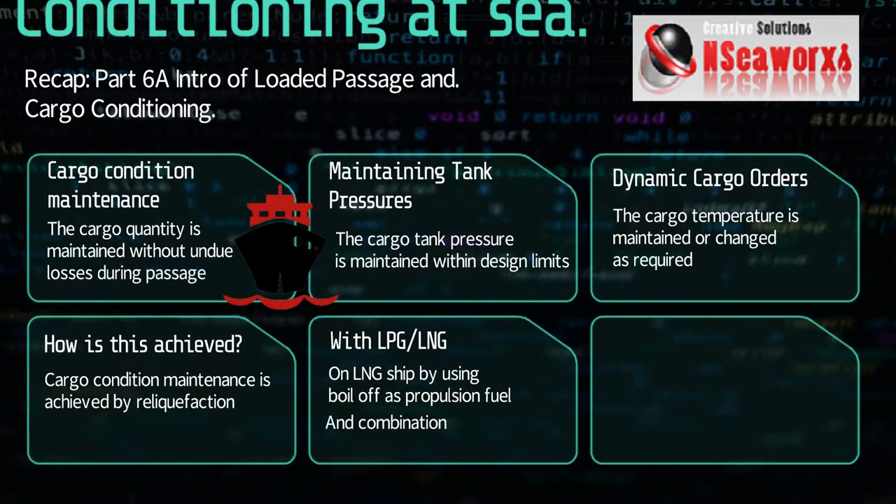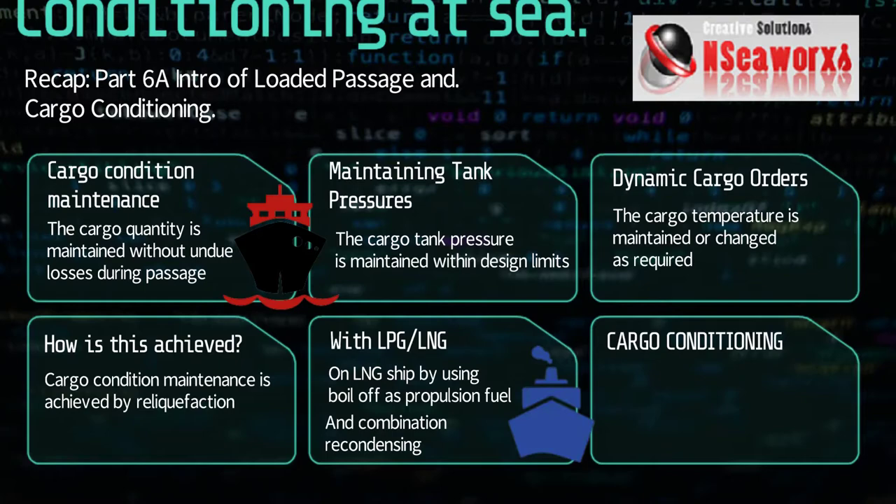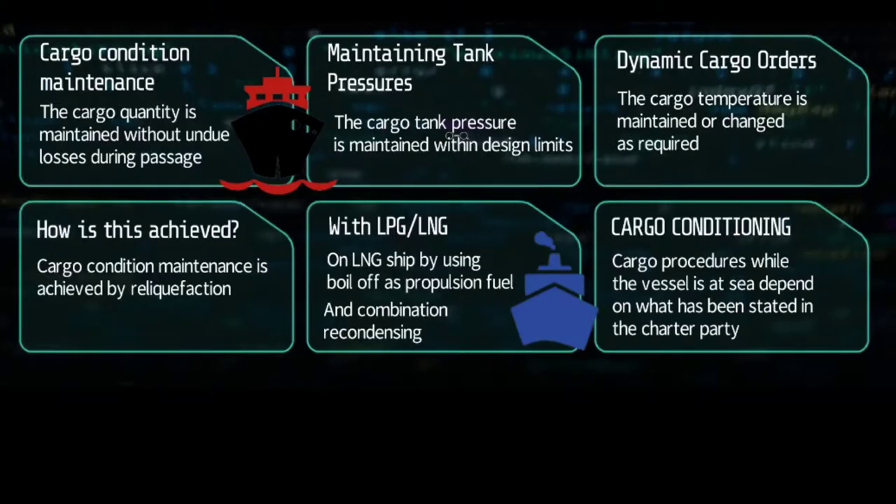There are different methods in conditioning a cargo. With fully refrigerated vessels, there are only two things that you can do: one is that you overrun your plants, and the other is, if you don't want to lose any cargo but have no choice, is to vent off your cargo.